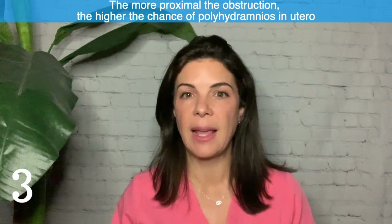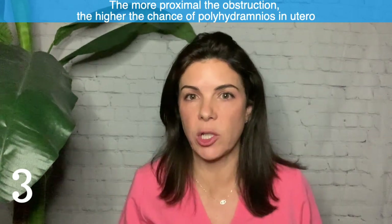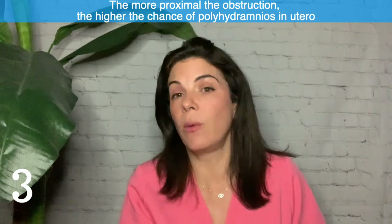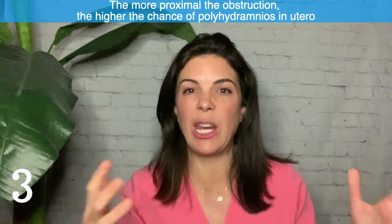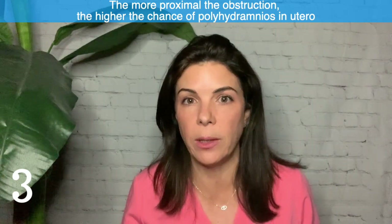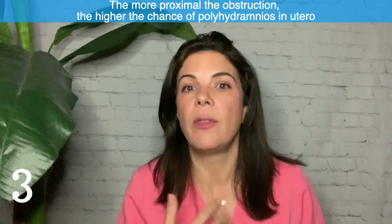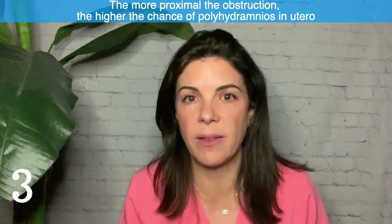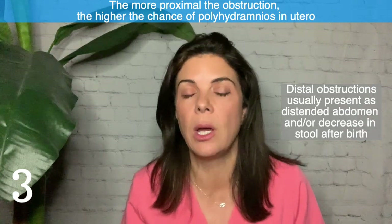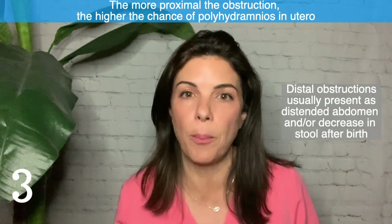Three: if an infant has an intestinal obstruction, the more proximal or higher up that obstruction is, the higher the chance that there will be polyhydramnios in utero — logical, because there isn't enough gut to absorb the fluid. After the baby is born, the higher the obstruction, the higher the chance of emesis. If the obstruction is very distal, such as a colonic or anal atresia, it's more likely the infant will present with abdominal distension and not pooping.